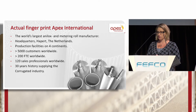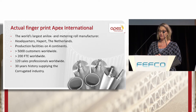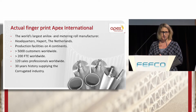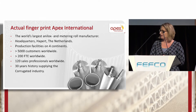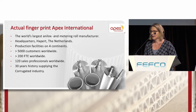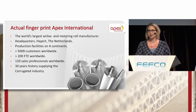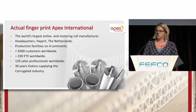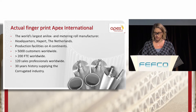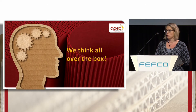We are the world's largest anilox metering roll manufacturer in produced numbers. Our headquarters is in the south of the Netherlands and we have production facilities in North America, South America, Europe and Asia. We serve 5,000 customers worldwide in the corrugated industry as well as in the label, flexible packaging, offset and coating industries. We have 200 people working with our company worldwide, not yet including the 120 sales professionals in the field. Our heart beats for the corrugated industry because we serve this industry already for more than 30 years.